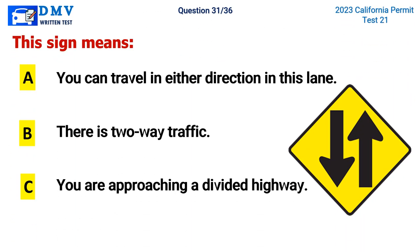Question 31. This sign means: A. You can travel in either direction in this lane, B. There is two-way traffic, C. You are approaching a divided highway. The correct answer is B. There is two-way traffic.